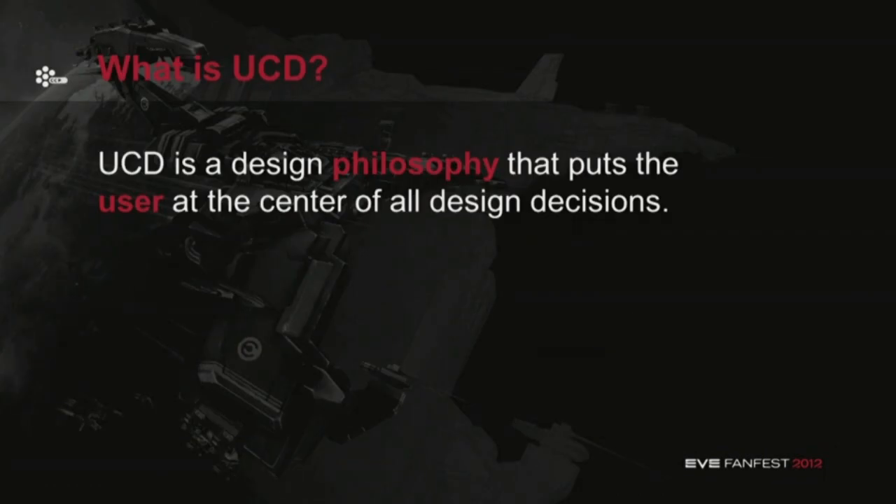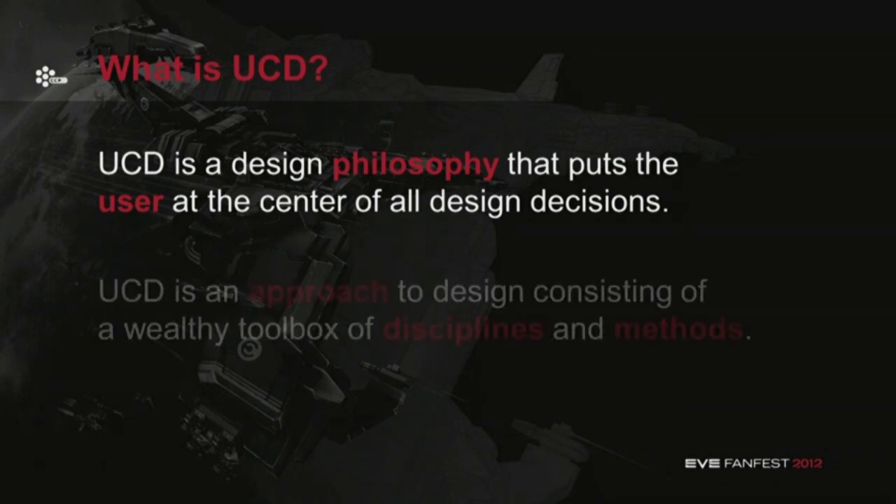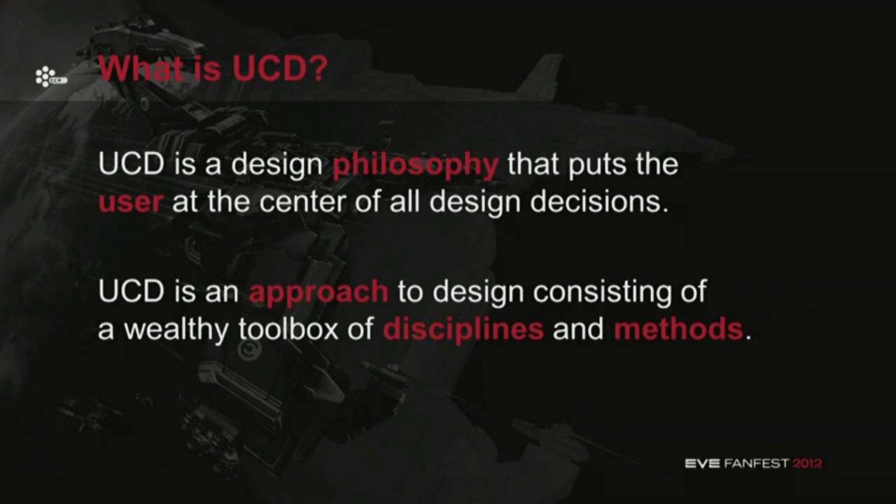So what is user-centered design? It is a design philosophy that puts the user at the center of all design decisions. It is an approach to design that consists of a wealthy toolbox of disciplines and methods. Even though the toolbox is wealthy and has a lot of disciplines and methods, a good user experience practitioner knows when to use each and every one, because you don't use all of them all the time.